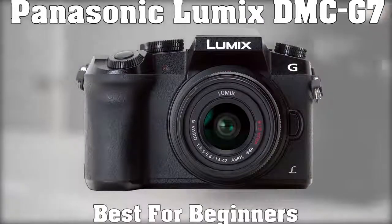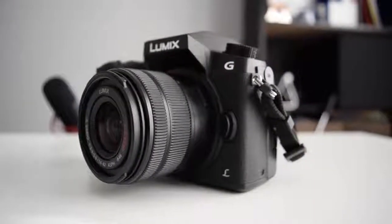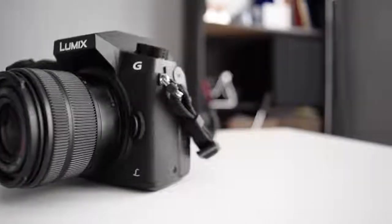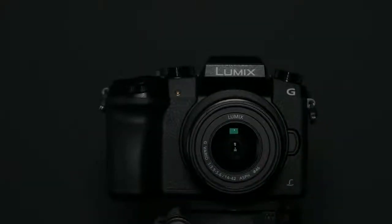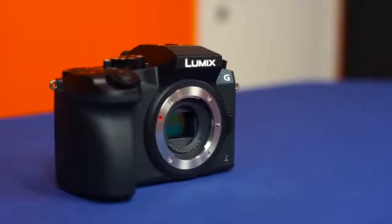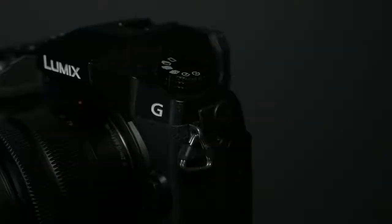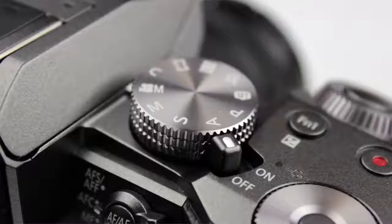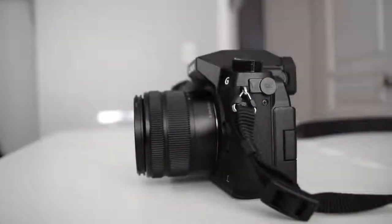Next up, we have the Panasonic Lumix DMC-G7, our choice for the best for beginners. The DMC-G7 is a premium camera wrapped in a plastic body and bundled with a starter zoom lens. If you can get past the plasticky feel, you'll find that the 16-megapixel Micro Four Thirds sensor does a fine job capturing images, and an even better one when it comes to 4K video. Despite dropping the mirror box, the G7 takes its design cues from SLRs. Its body is slim with sharp angles, and it measures 3.4 by 4.9 by 3 inches, weighing 14.6 ounces without a lens.